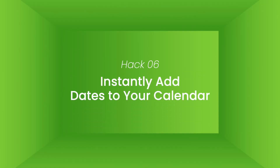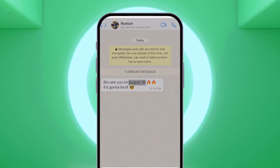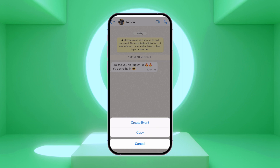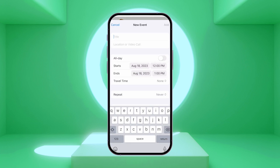Hack number six: instantly add dates to your calendar. With this hack, you can instantly add dates to your calendar without having to leave WhatsApp. To add dates to your calendar, tap on the date in the message and select create event. This will open your device's default calendar app where you can fill in the event details.